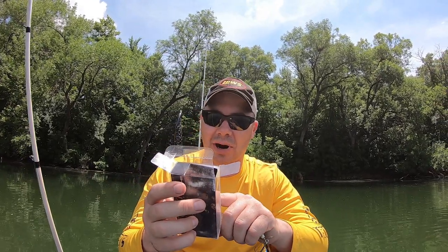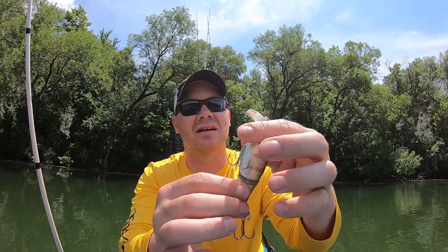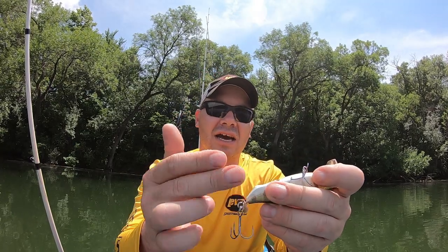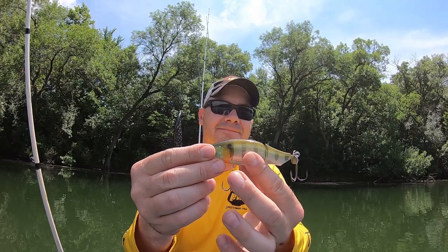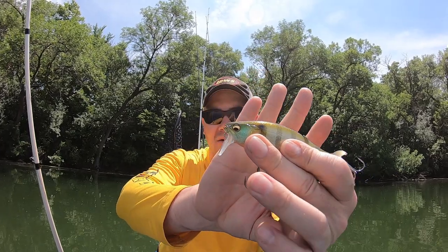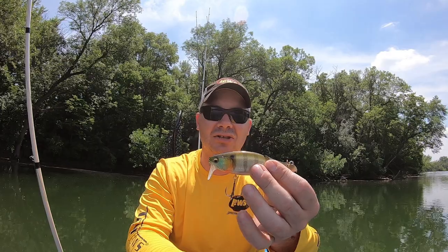It's got a jointed body and a swish-prop splash-and-bubble action. So you've got noise from the knocker, noise from the joint knocking back and forth, and then that little propeller which adds a bit of noise and leaves a bubble trail. Then it's got the straight-down bill — typical of wake baits — so it's going to make a big wake on top of the water and kind of swim back and forth, looking like an injured fish.